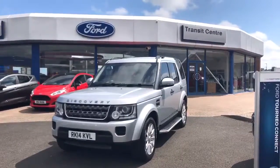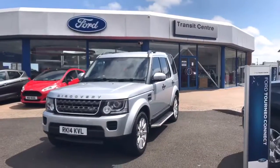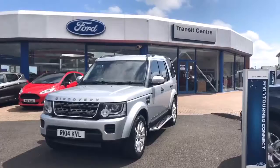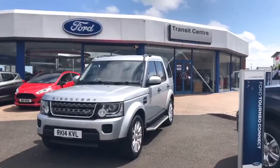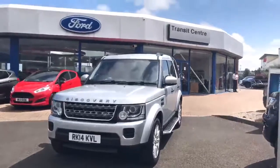Hello, it's Michael Harkin here at Desmond Motors Ford Store. We have some great offers on this week. For example, we have this 2014 Land Rover Discovery with only 44,000 miles — the three-litre diesel automatic, fully serviced, and as you can see, it looks absolutely beautiful.